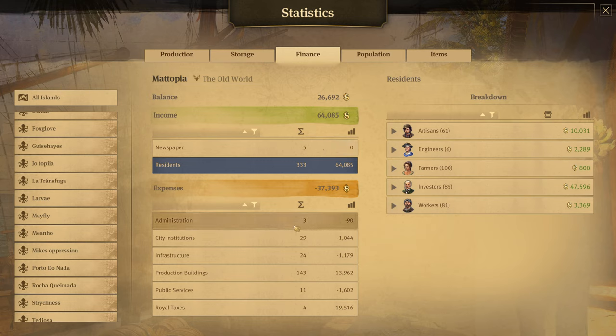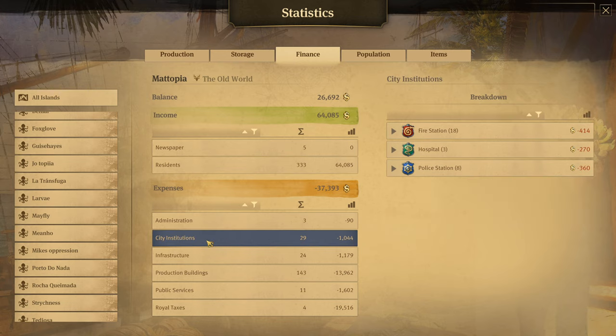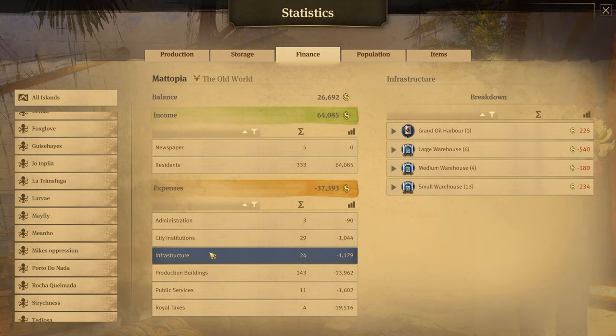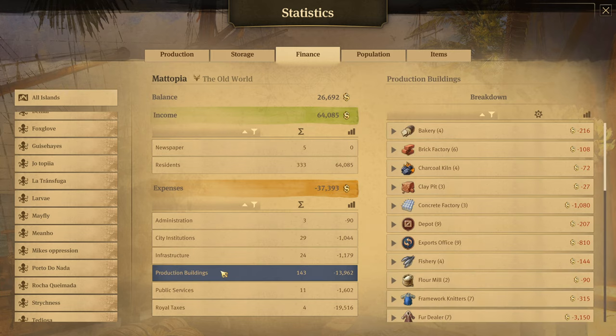For expenditures we have administration — that's town halls and the Docklands Wharf — and city institutions such as fire stations, hospitals, and police stations. Infrastructure covers the oil harbour and warehouses. Under production buildings, we have 143 production buildings and the maintenance costs are coming to $13,962, and we can see over here how many buildings we have.